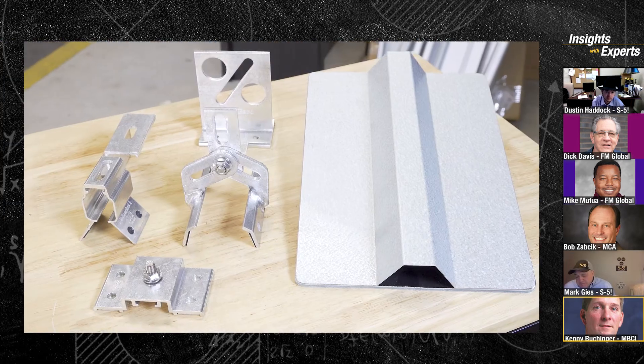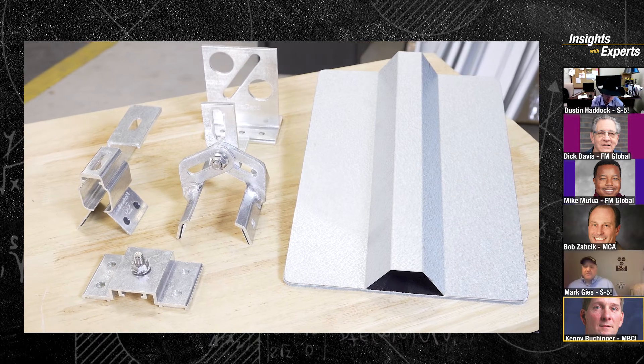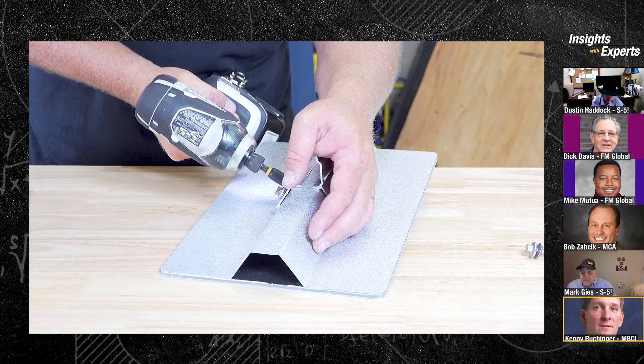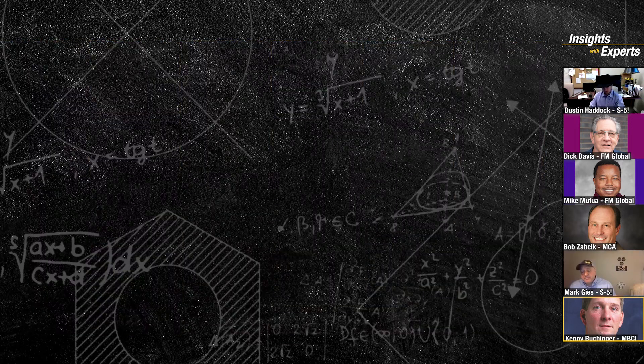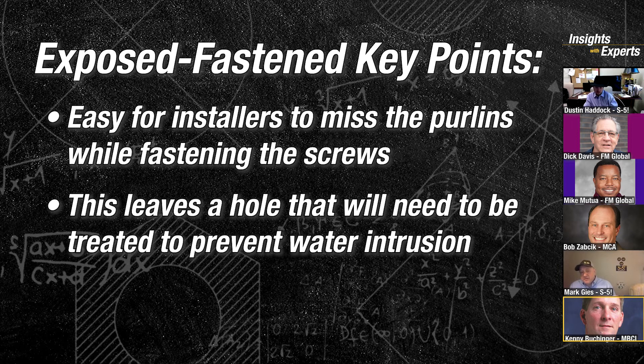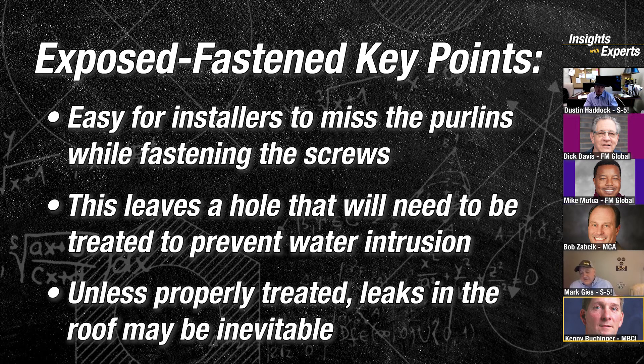Well, with an R-panel roof, it's probably much less costly than a standing seam roof, and that's what our industry started out with. The key issue with an R-panel roof is it's easy for workers to miss the purlin when putting screws in. Now you've got a hole that you have to caulk, and over time the caulk dries out and you've got roof leaks. The first loss investigation I ever did was a through-fastened roof leaking every 25 feet — they used roughly 25-foot sheets, made their laps there, didn't seal it properly.